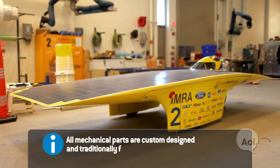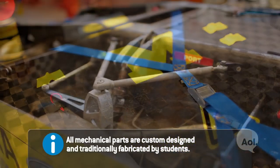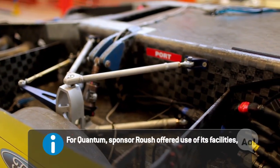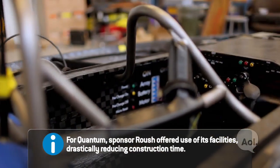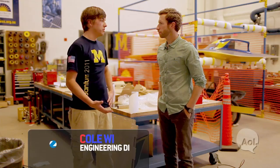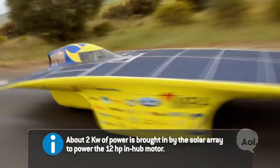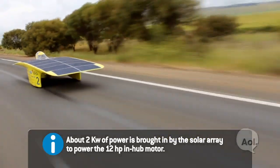This is Quantum, our 11th car. It's made almost entirely out of carbon fiber, with a few aluminum parts in the suspension and a titanium roll cage. It's designed to be as light as possible while still being completely structural and safe. The battery is lithium-ion technology. The motor itself is 98% efficient — about 12 horsepower, the power of a hair dryer — yet we can go almost 80 to 105 miles an hour.